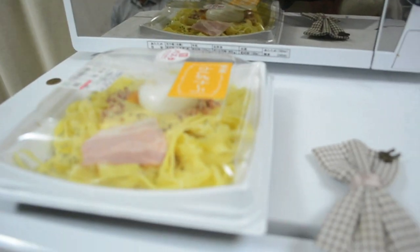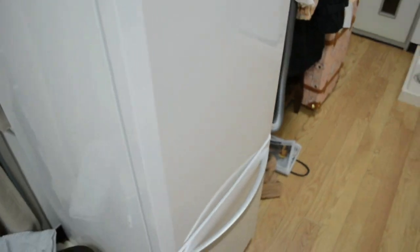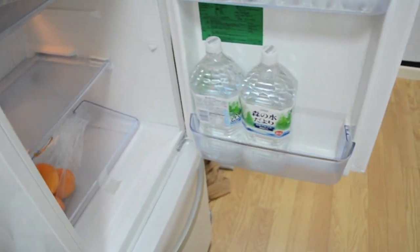Microwave — that's my lunch, haven't eaten it yet. Our fridge, which doesn't really have much in there.